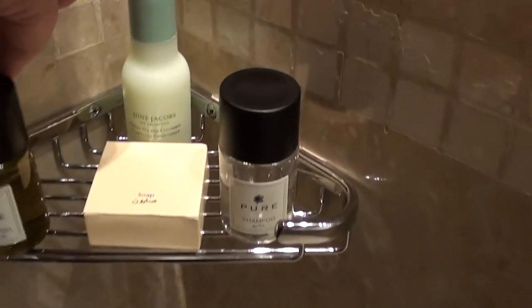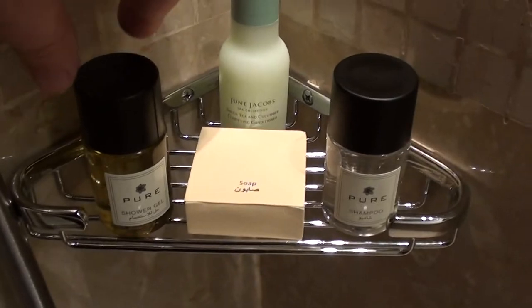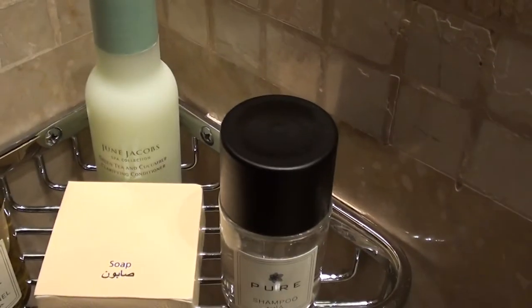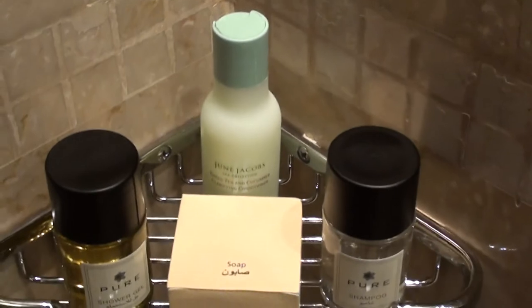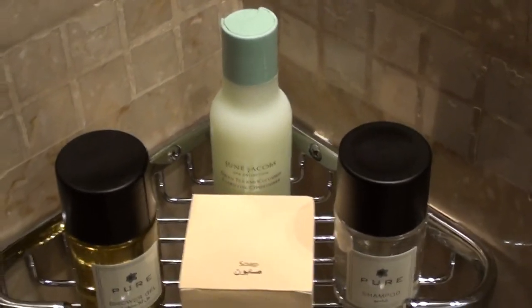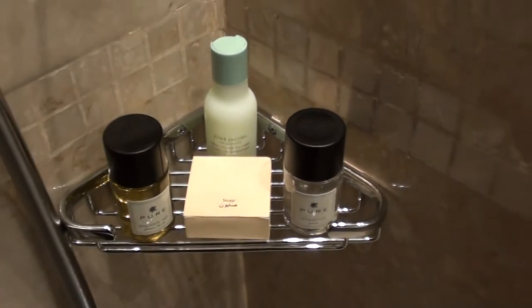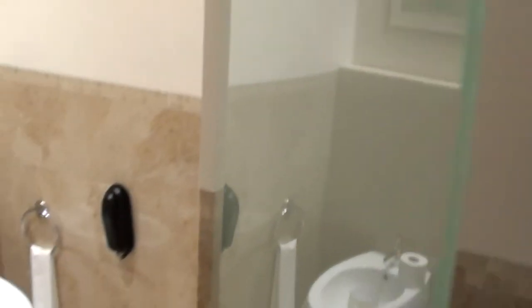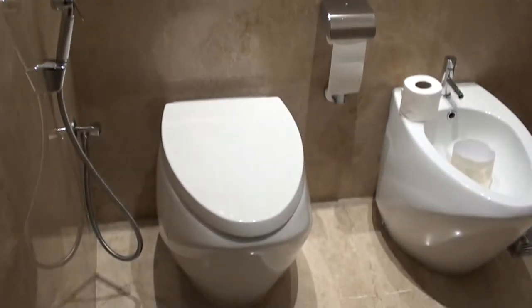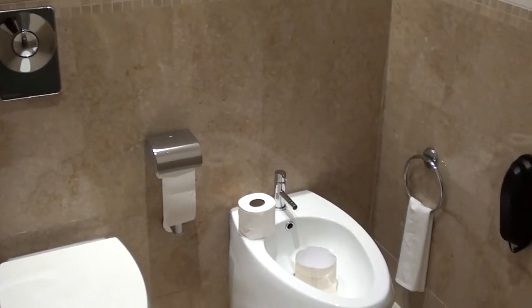This is kind of funny — they have their Pure line, and then they have the June Traygroups Conditioner, which is actually the new brand standard at least for the Grand Hyatts, and maybe some regular Hyatts internationally as well. But I don't like the design of that bottle — not very sophisticated, to say the least. And here's of course another toilet and a bidet.